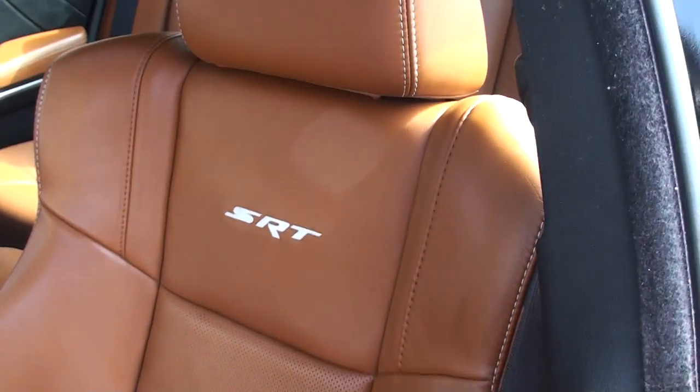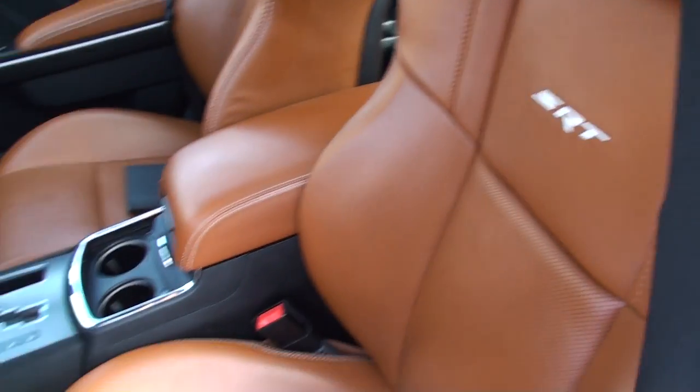It's got nice brown leather with suede inserts. This is not your typical leather — it's real leather, very comfortable. Heated and cooled seats as well.